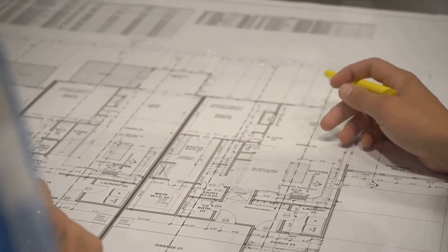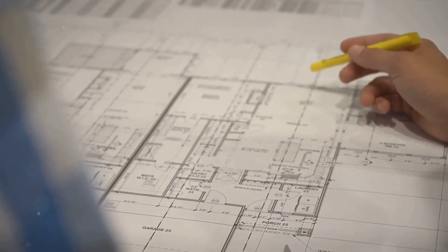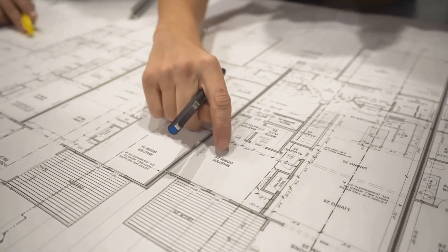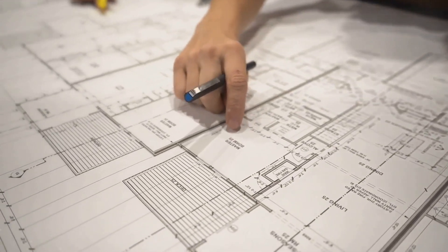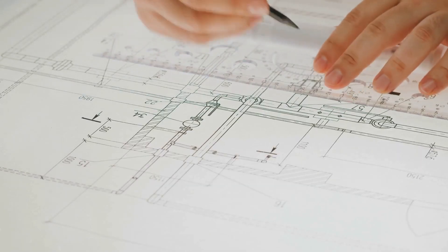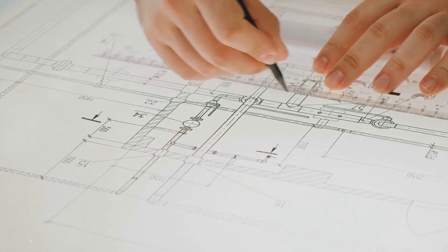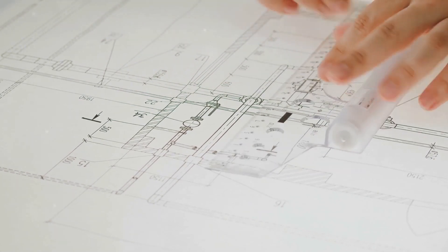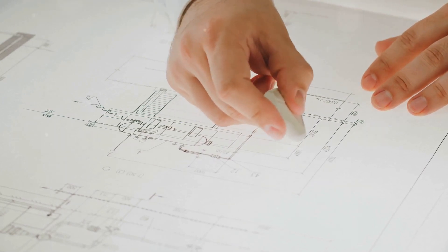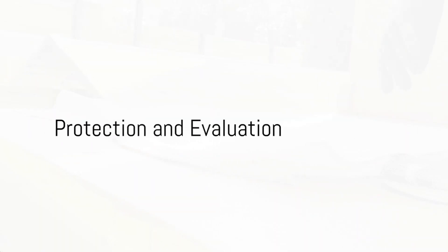Let's dive into the design process. A well-thought-out design is the heart of any successful basement renovation. Premier Resources Contracting works closely with you to create a design that's not only functional, but also in line with your personal aesthetic. This design is then translated into a two-dimensional layout drawing, and a three-dimensional version is also available, enabling you to visualize your finished basement before construction even begins.